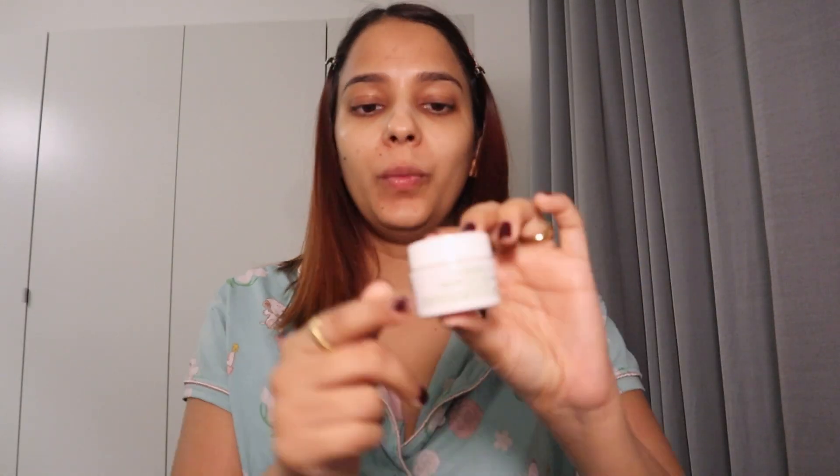Next is the eye cream — very important, especially during the night. You need your under eyes to be hydrated when you wake up. I use this eye cream by Kiehl's — it's a creamy eye treatment with Avocado. I love using this both in the morning and at night. I'm going to dab it very gently.